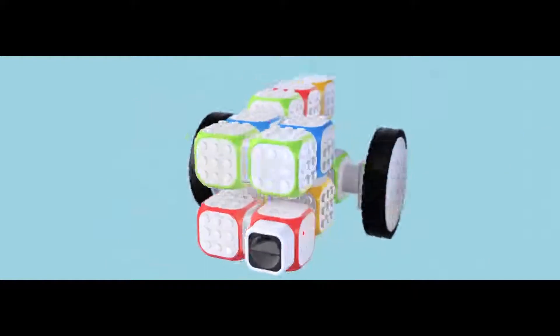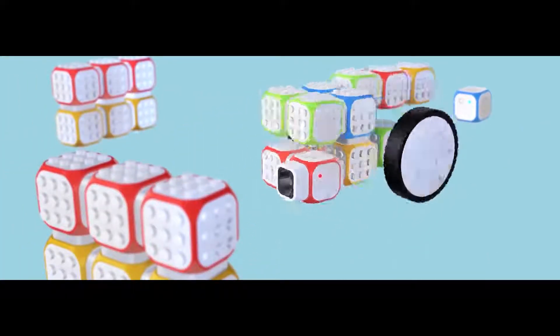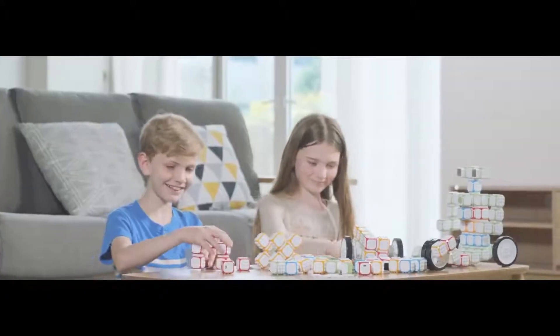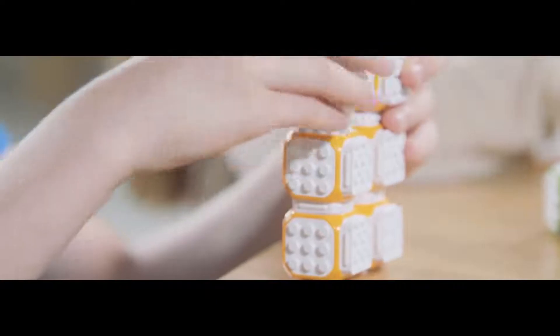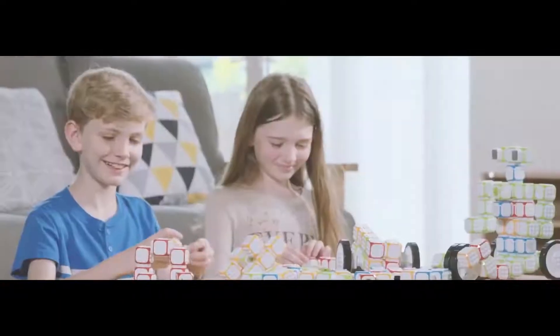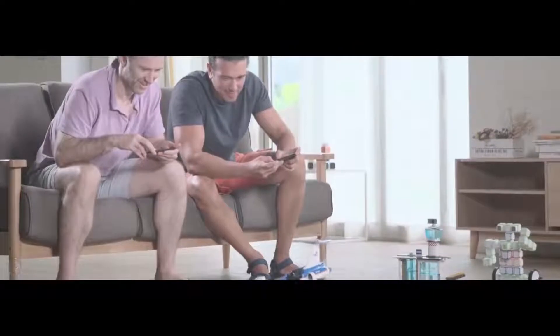Imagine and expand all the options and possibilities with Cubroid. Cubroid blocks do not have wires to connect to each other. These blocks can be assembled whichever way you want to make a robot, like Legos. Let your children play with different kinds of robots as freely as they want — they'll learn to code naturally by playing with these blocks. Cubroid is for young children who do not know about computers or alphabets, as well as adults who simply enjoy Legos.